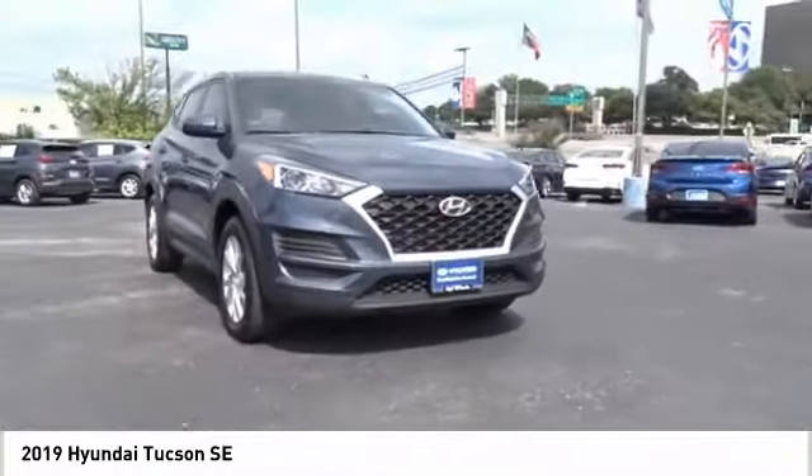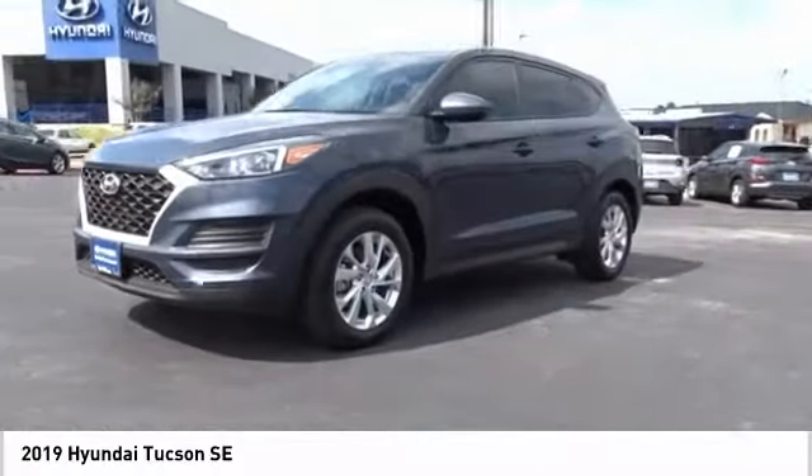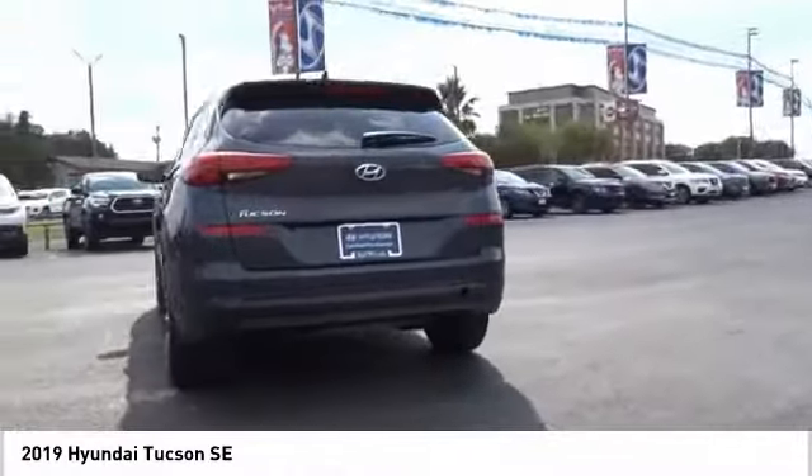Rear view camera, driver attention alert system, cruise control, trip computer. Is love at first sight really possible? Let us know when you stop in.